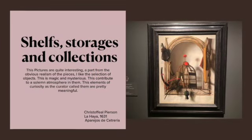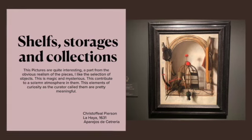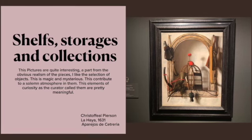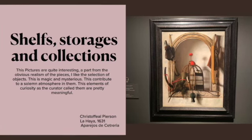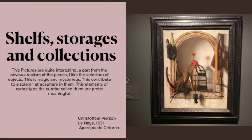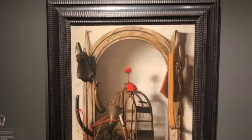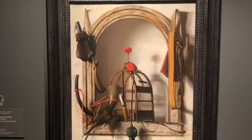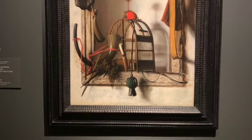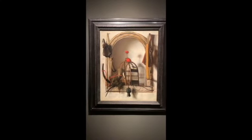The next part is shelf storage and collections. I was interested in what makes the artist choose certain elements and what is the feeling that these elements give to the piece. In the collection there were many of them, so I chose the ones I liked the most, as you can see now. This is the centerpiece for this exhibition and it's quite interesting to see the selection of items the artist chose to showcase in this shelf.